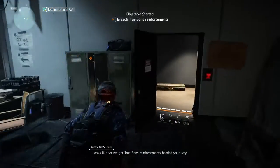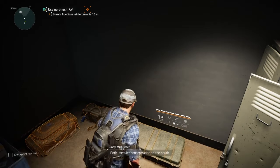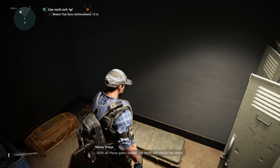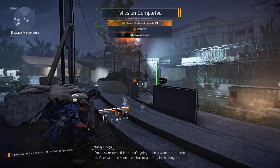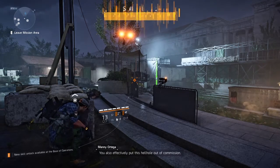Looks like you've got True Sons reinforcements headed your way. North or south side? Both — heavier concentration to the south. With all those gates sealed, the north exit should be closer. No more contacts. All clear. You just recovered intel that's gonna be a whole lot of help to Odessa in the short term, but to all of us in the long run.